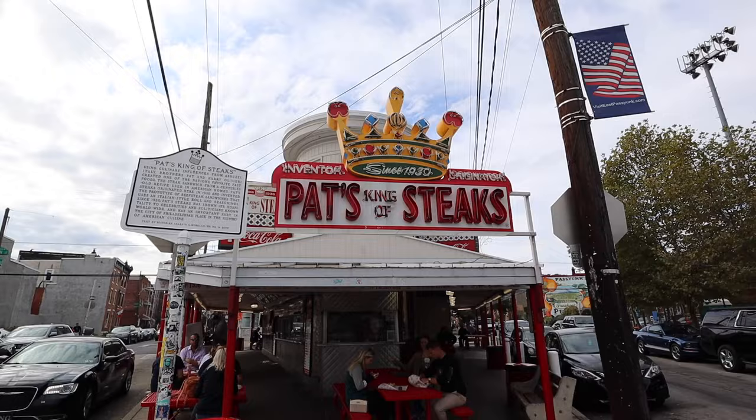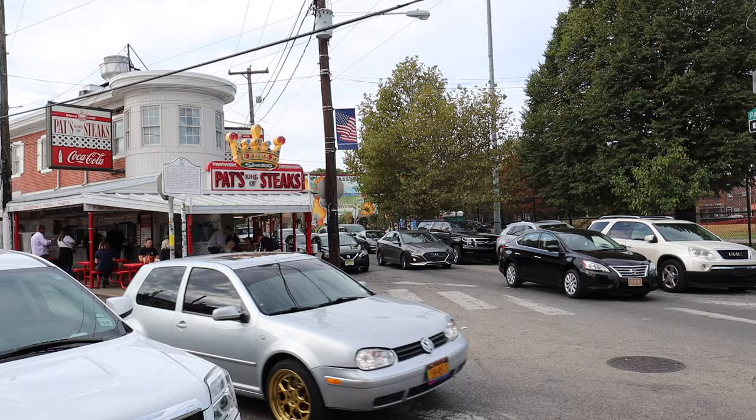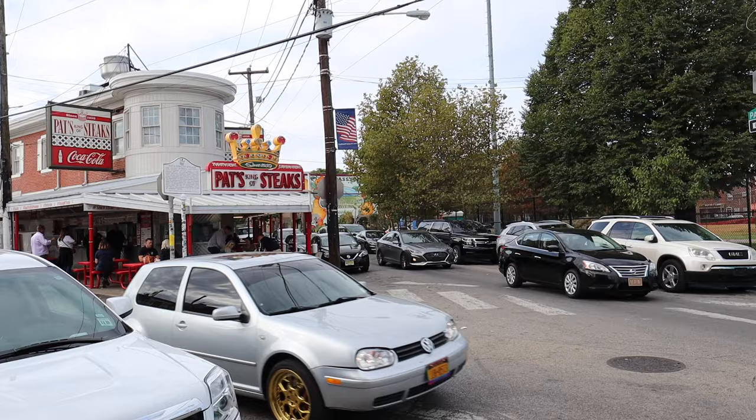On our first stop to finding the best Philly cheesesteak, we had to visit where it all began. In 1930, Pat's King of Steaks opened in South Philly, which was ran and operated by the Olivieri family.